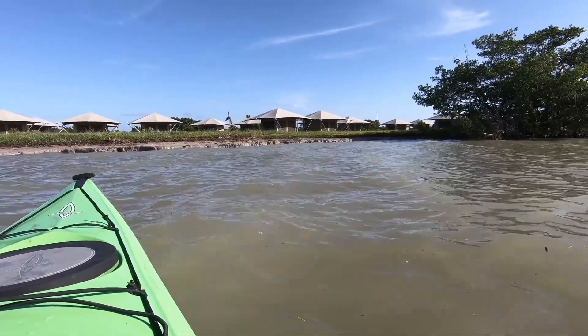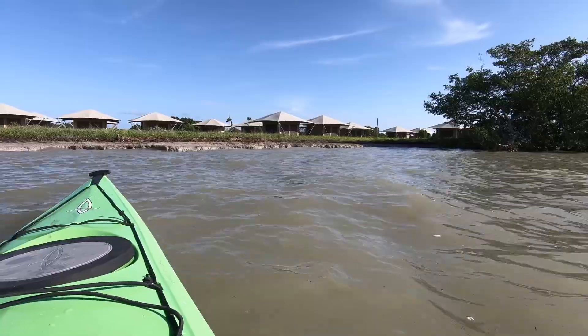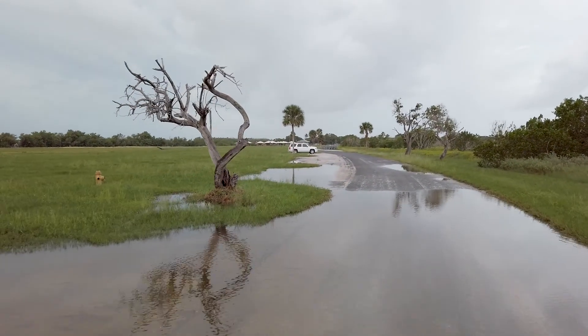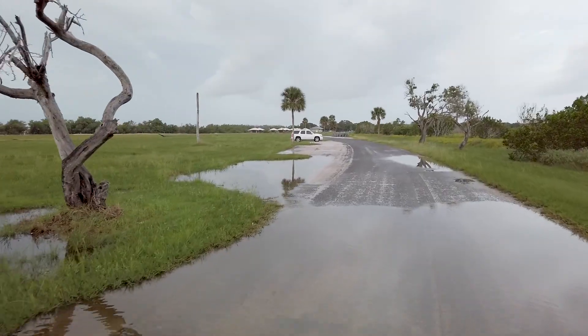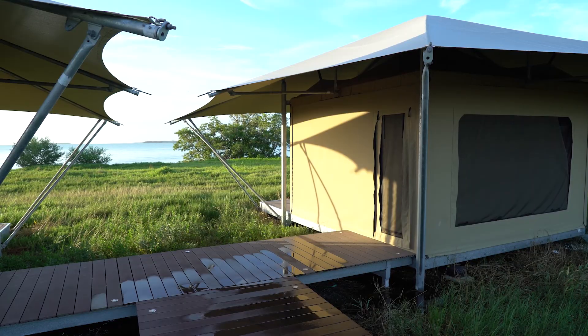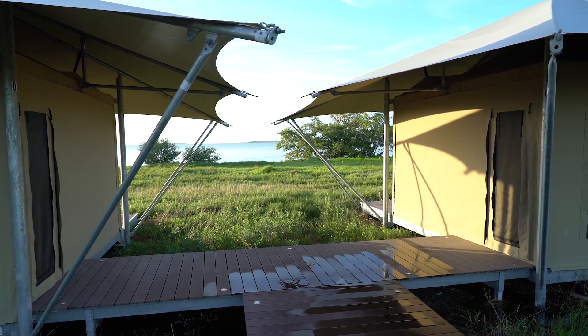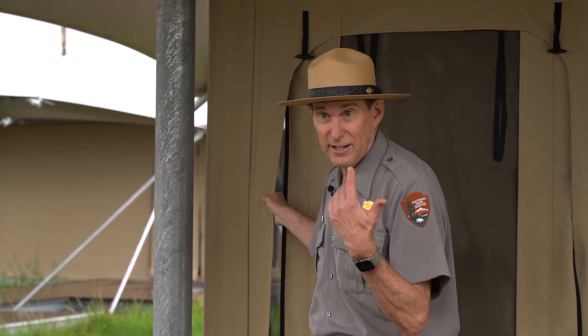These eco tents are about 100 feet from the edge of Florida Bay, so it doesn't take very much of a tide or sea level change to flood this area. The walls are actually a canvas that we can take down when a storm is on its way, so the water can just flow through and not destroy these structures.